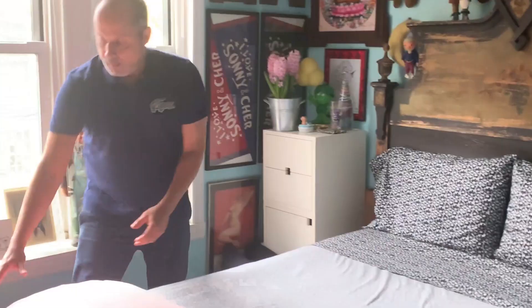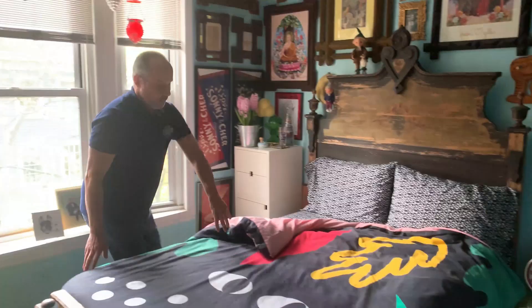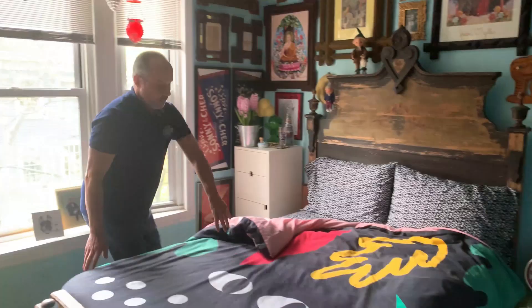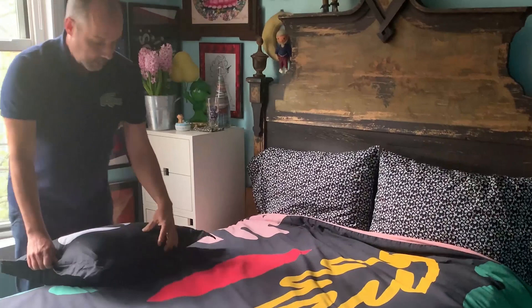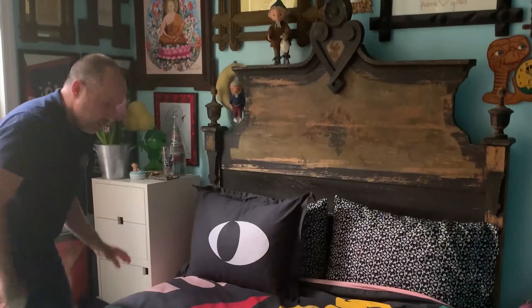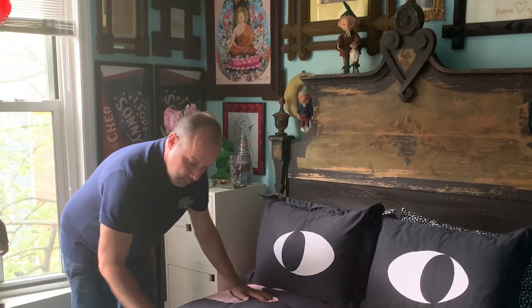This comforter is from Alfie in Williamsburg — it's a really fun new pattern. It is sort of Matisse-esque, but then it also has these eyes on it. And here are the matching shams that go in front of it. I'm not a fan of too many pillows on your bed because then you don't really know where to put them. So here's the bed — just straighten it out a little bit, and you're done.